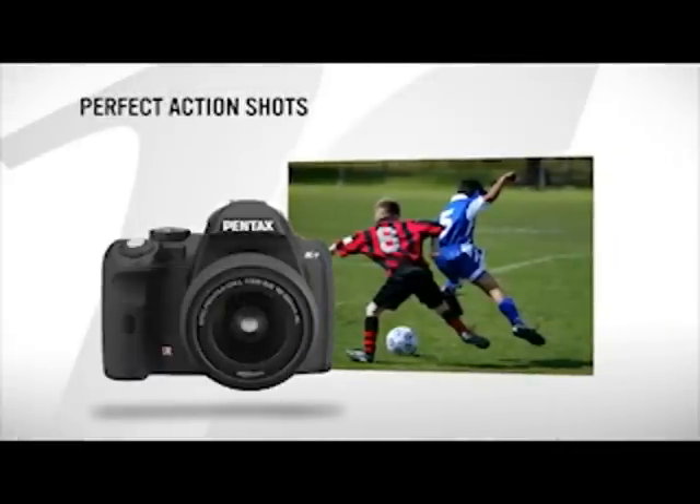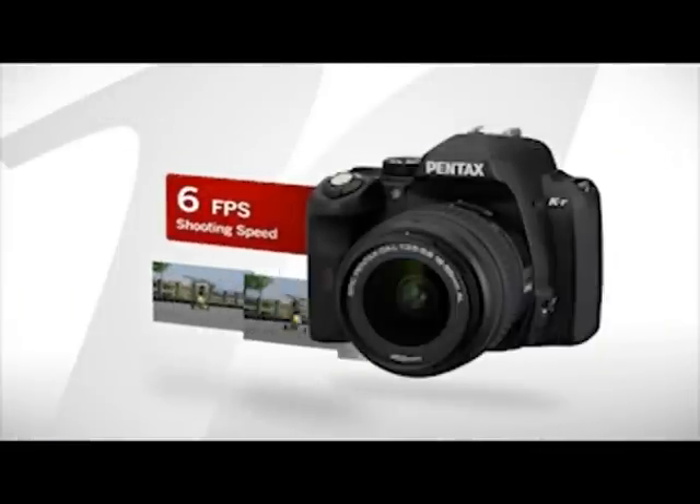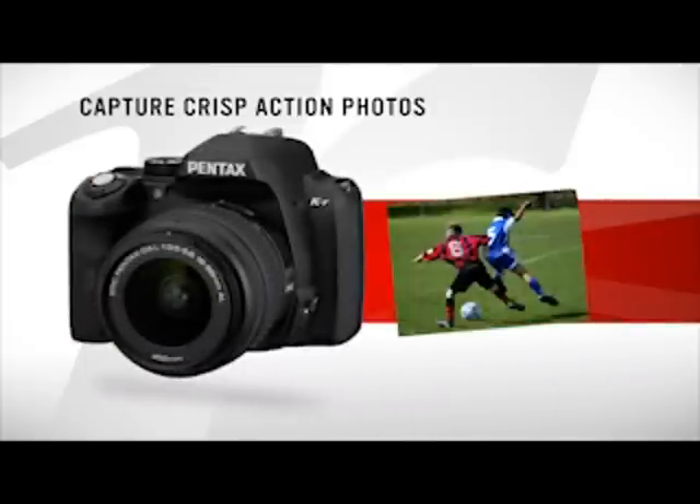Getting that perfect action shot is no problem with the KR. Shooting a speedy 6 frames per second with shutter speeds as quick as 1/6000th of a second, the KR produces crisp photos of even rapidly moving subjects.